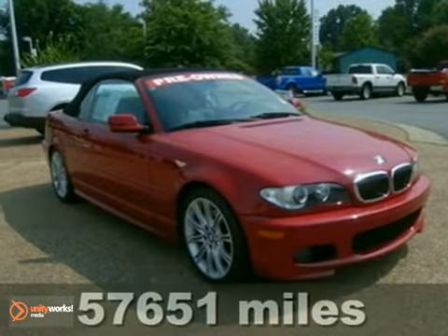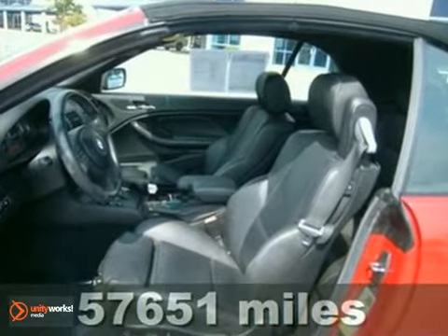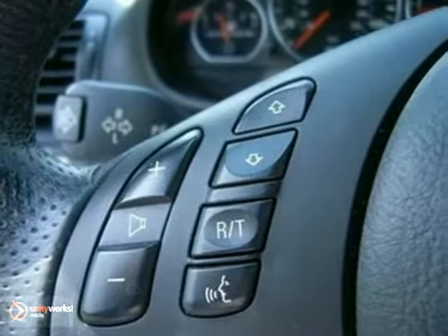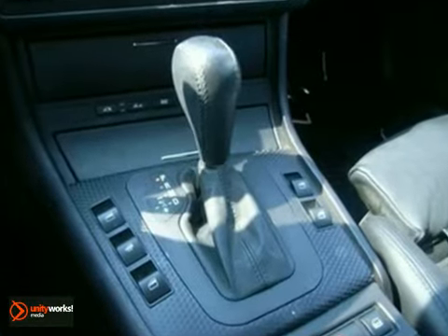Here's a 2006 BMW 3 Series. Standard amenities in this 3 Series include supple leather seats, leather steering wheel trim, remote-powered door locks, multi-zone climate control, and a premium AM-FM CD audio system — now with MP3.